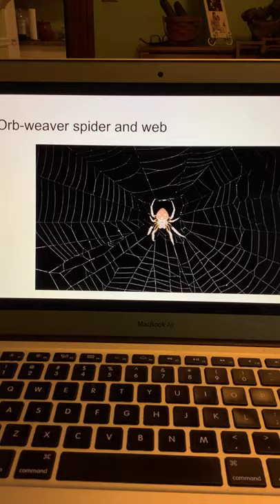Spiders are excellent hunters. From webs to traps to sneak attacks, they're always ready to catch their next meal. One spider can eat about 2,000 bugs in one year.